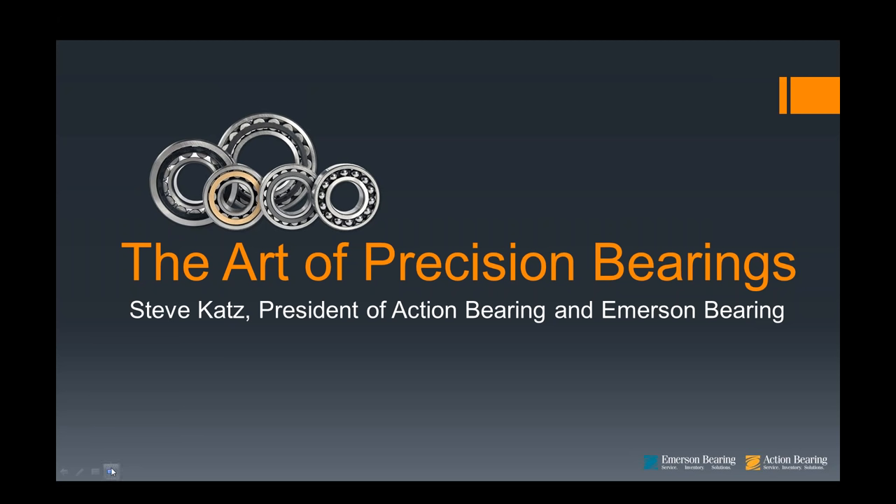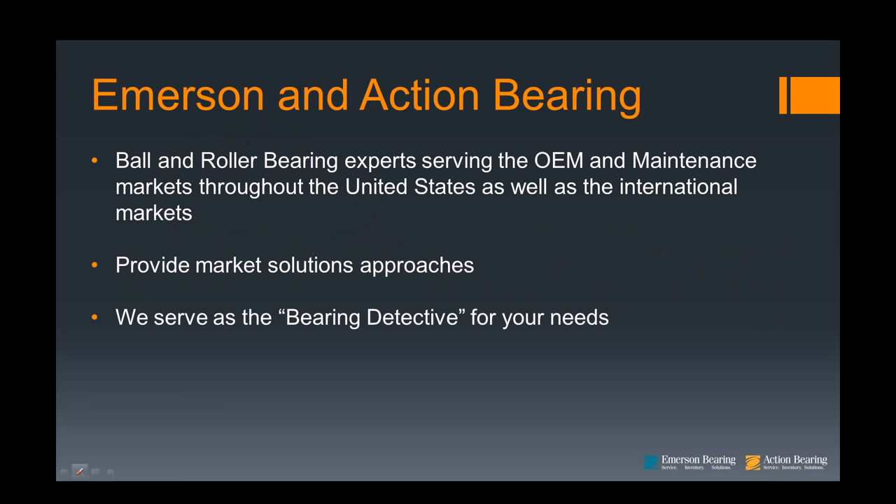Moving on to a little description about Action and Emerson Bearing. For over 50 years, Emerson Bearing and our New England affiliate, Action Bearing, have had bearings on the brain. We are the ball and roller bearing experts serving the OEM and maintenance markets throughout the United States as well as international markets. Our company offers a market solution approach — we target specific industries, learn about their particular uses and bearing needs, and supply exactly what is required.